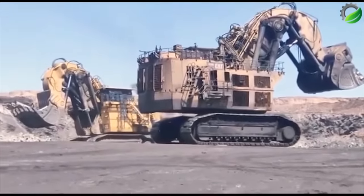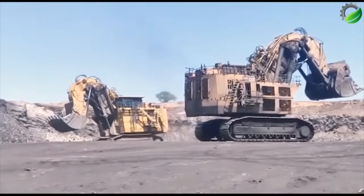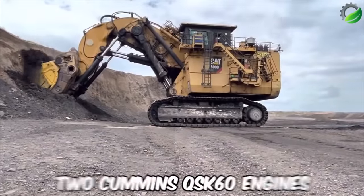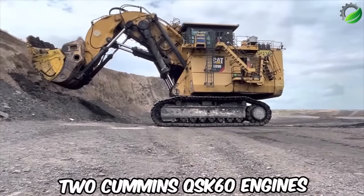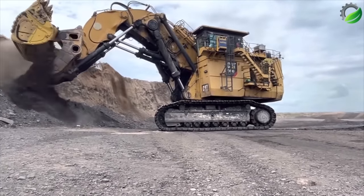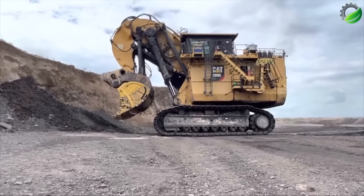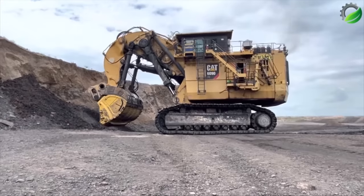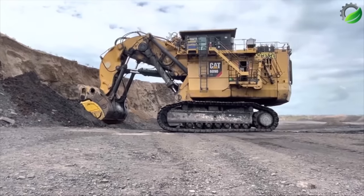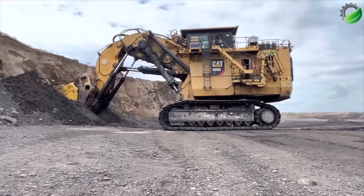Number 8: Caterpillar CAT 6090 FS. Produced by William Adams in collaboration with Caterpillar USA, the CAT 6090 FS is a hydraulic excavator powered by two Cummins QSK 60 engines, boasting a total output of 3,360 kW / 4,500 HP. It operates at speeds ranging from 1.4 to 1.9 km/h, with a massive bucket capacity of 52 cubic meters, capable of holding up to 103 tons of soil and rock. With a pulling force of 4,338 kN, this machine excels in tough rocky environments, extracting up to 9,000 tons of soil and rock per hour.